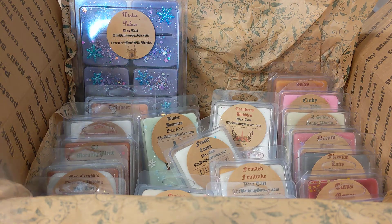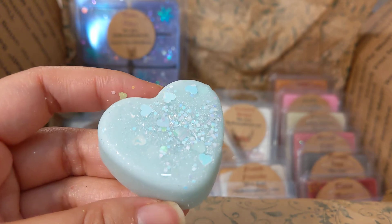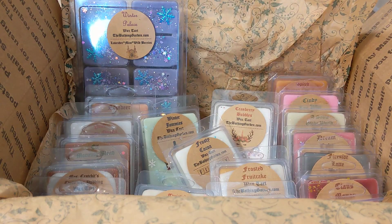Then we have Frozen Hearts — cute little hearts on it. It smells like mint, a really strong mint.